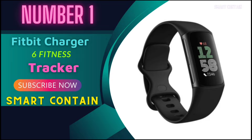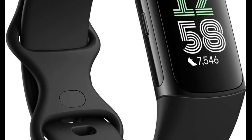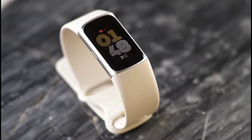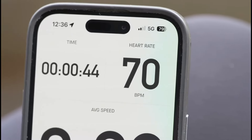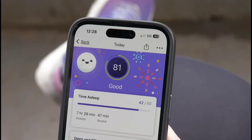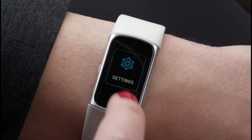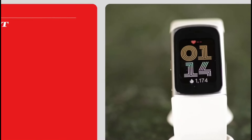Number 1: Fitbit Charge 6 Fitness Tracker. Hey, fitness enthusiasts! Today, we're diving into the world of wearables with the Fitbit Charge 6. Whether you're a gym rat or a casual walker, this sleek fitness tracker promises to keep you motivated and informed. The Fitbit Charge 6 is your personal cheerleader, tracking your heart rate during workouts via Bluetooth. With over 40 exercise modes and built-in GPS, it's like having a fitness coach on your wrist. Plus, those active zone minutes? Game changer.